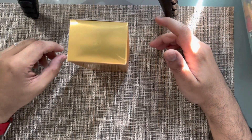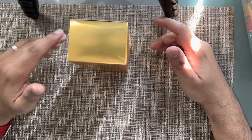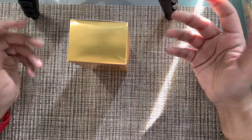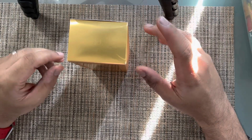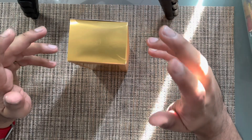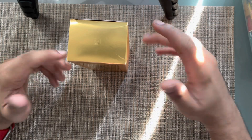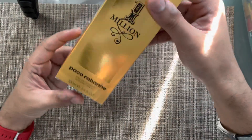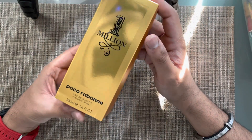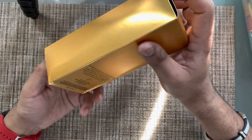Hello everyone, welcome back to the Opulent Live. Today we have another fragrance review based on the pattern we've been following. I don't unbox right away — I actually use the fragrance for a few days before doing the unboxing and review. So this is a post-usage unboxing and review, and today's fragrance is the Paco Rabanne 1 Million, the regular original version.